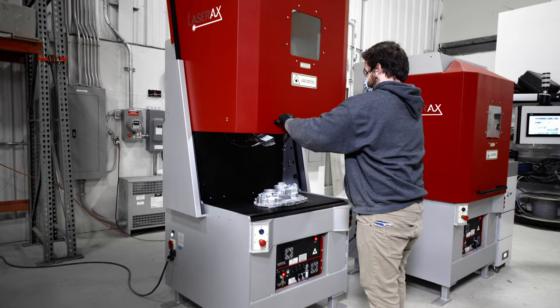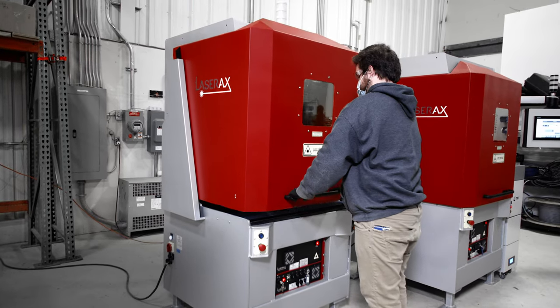Our team can also travel to your production facility to do an on-site proof of concept. By teaming up with LaserAxe, you benefit from more than 10 years of experience and get a custom solution designed for your needs. Contact us at LaserAxe to get your laser process started today.